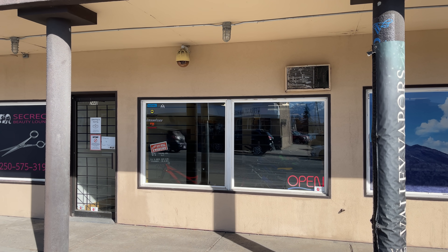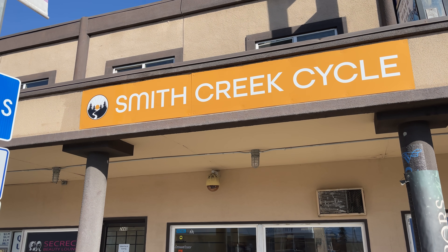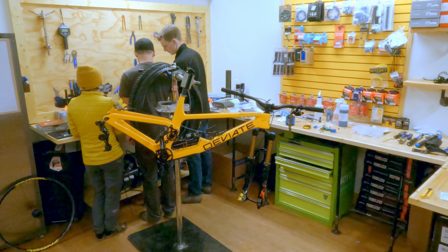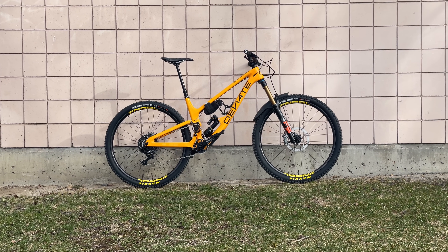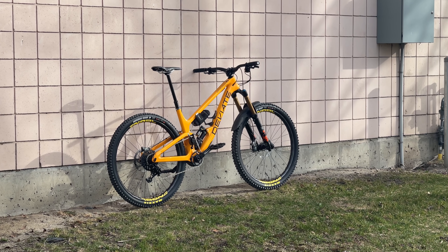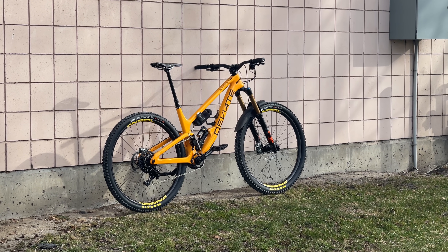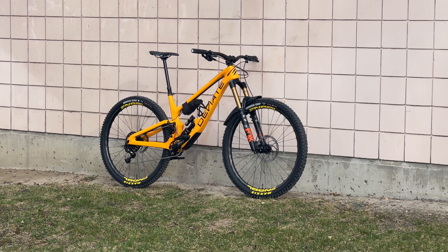In my last video, I visited my friend Brian's new bike shop, Smith Creek Cycle. Brian and I spent the day together putting together my new bike, the Deviate Highlander — a high pivot mountain bike out of Scotland. The finished bike looks amazing, and I could stare at it all day. But bikes are meant to be ridden, and it's time to get it dirty.